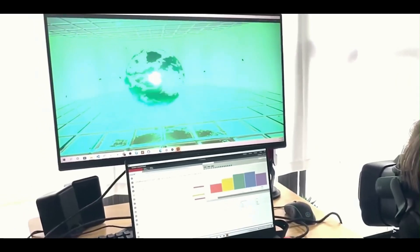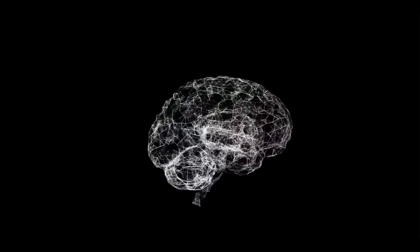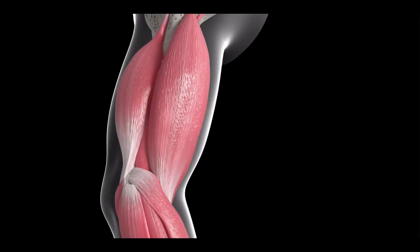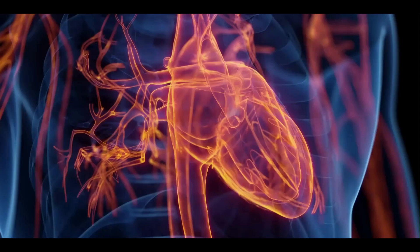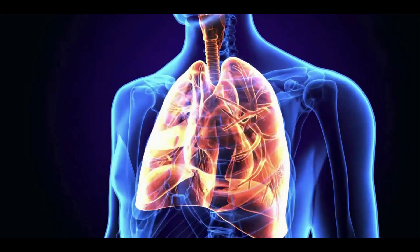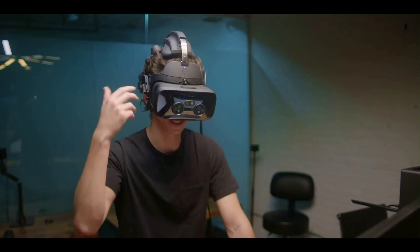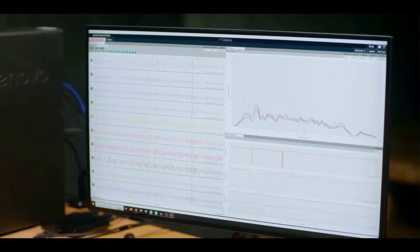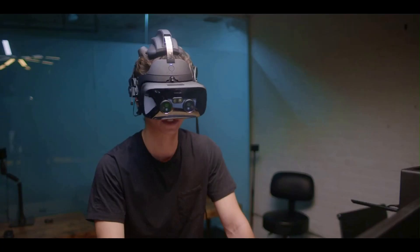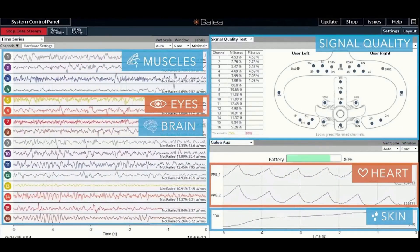Electrodermal activity, or EDA, measures skin conductance, providing insights into emotional arousal and stress levels. Photoplethysmography, or PPG, monitors heart rate, offering valuable data for health and wellness applications. High-precision eye tracking tracks eye movements with high accuracy, enabling research into visual attention and user behavior.